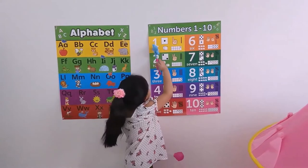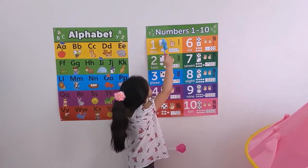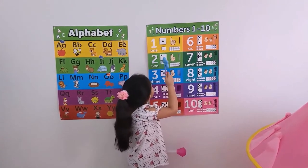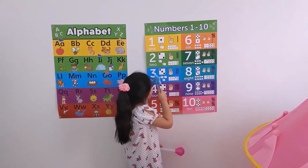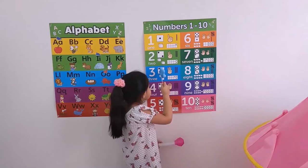One is O-N-E, one dot in the dice. Number two is T-W-O, and two dots in the dice. Three is T-H-R-E-E, and this is three dots in the dice.